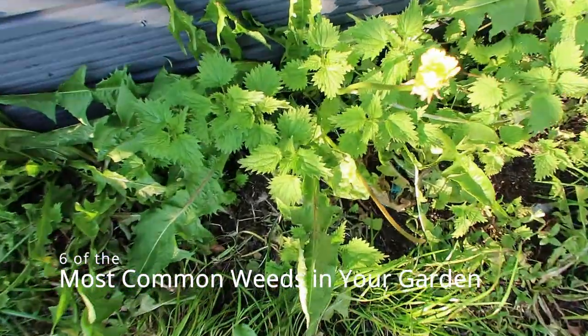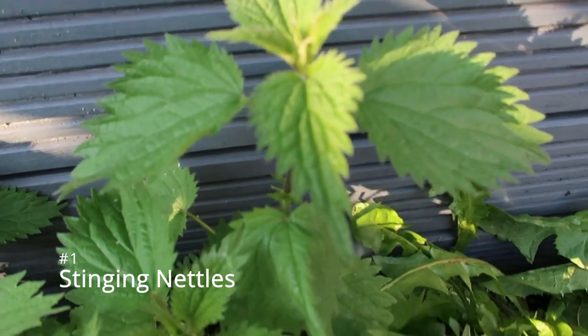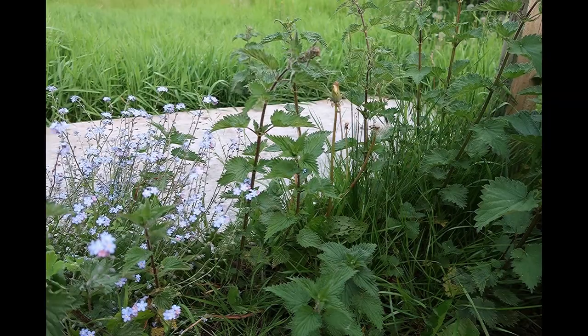Six of the most common weeds you'll find in your garden, starting with number one: stinging nettles. Very popular on lots of waste ground — a bit of moisture in the ground and these will grow along the borders.